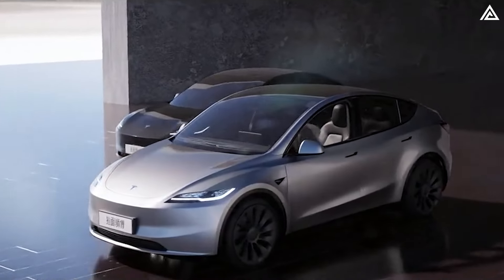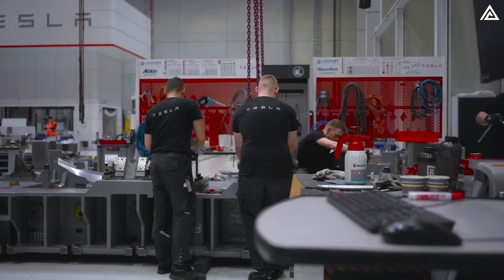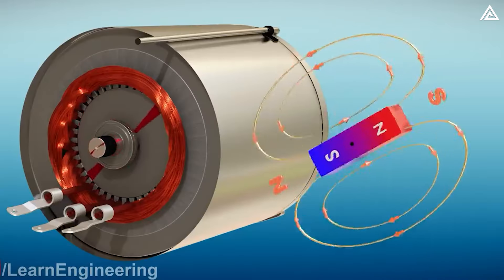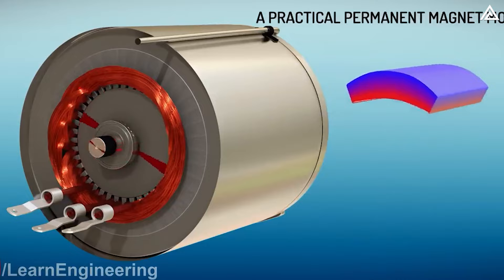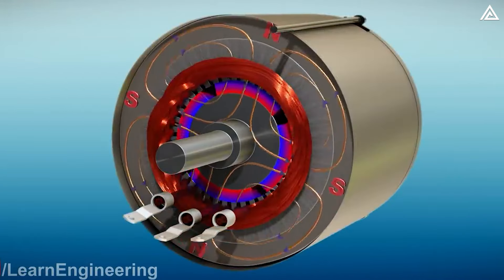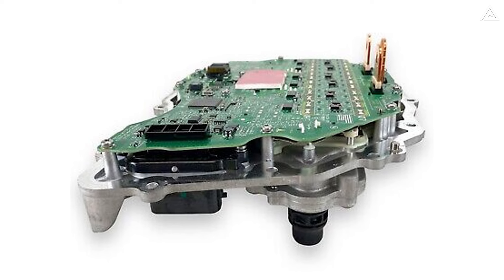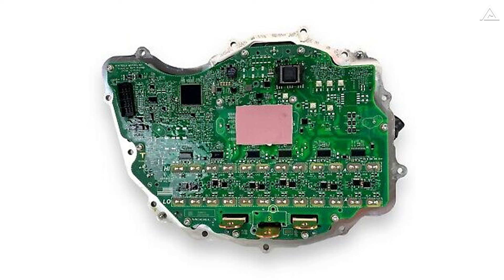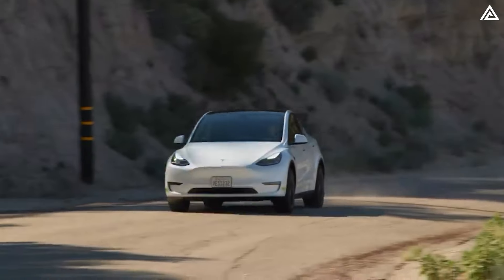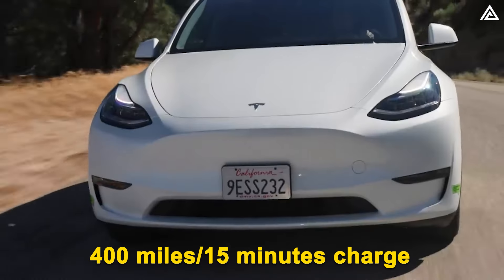Now let's discuss three key changes to the Tesla Model Y Juniper to further enhance its performance. Firstly, Tesla is rumored to be developing a new powertrain for its vehicles, featuring electric motors that utilize permanent magnets instead of current electromagnets. This advancement is expected to offer higher efficiency with no power consumption required. Additionally, the new powertrain is said to incorporate a more efficient inverter, resulting in an efficiency increase of over 20% compared to the all-wheel drive. This promises an impressive driving range of over 400 miles on just a quick 15-minute charge.